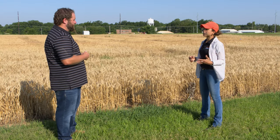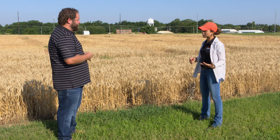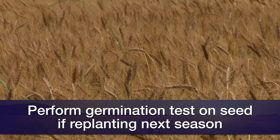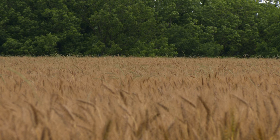In those areas where we are seeing issues with pre-harvest sprouting damage, I would recommend for producers to take a look at their seed. And if they're intending to plant for next season, to really do a germination test.